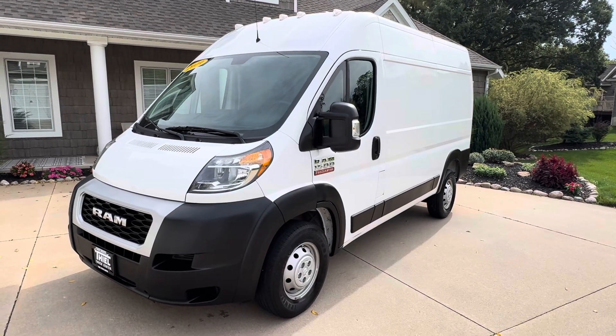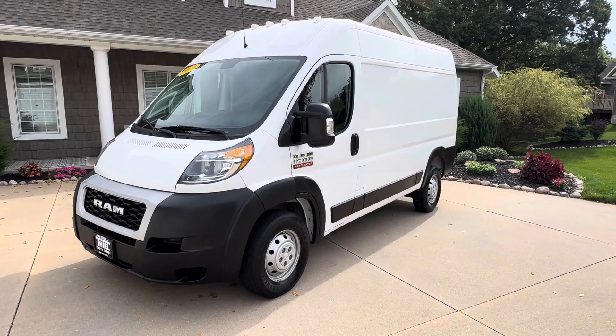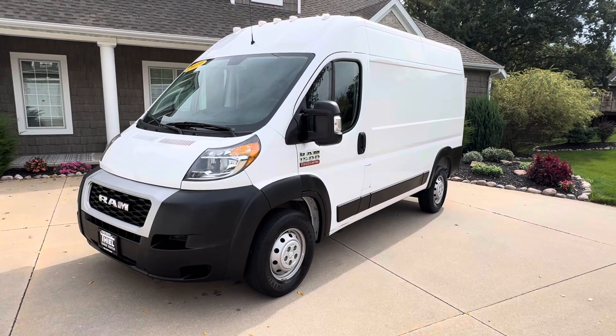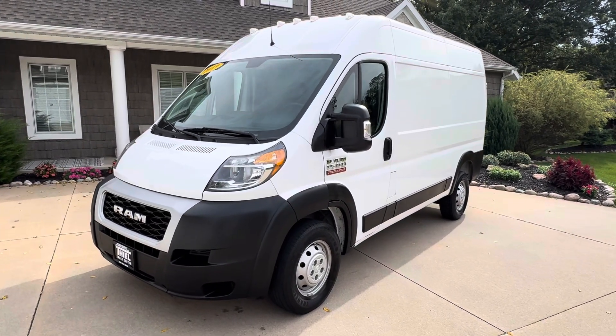Hey, what's up everybody? Welcome back to the Teal Truck Center YouTube channel. My name is Jim Teal with Teal Truck Center out of Pleasant Valley, Iowa. We are a truck and van dealer on the very eastern side of the state, located in an area called the Quad Cities. We're on Highway 67, just two miles off of Interstate 80.